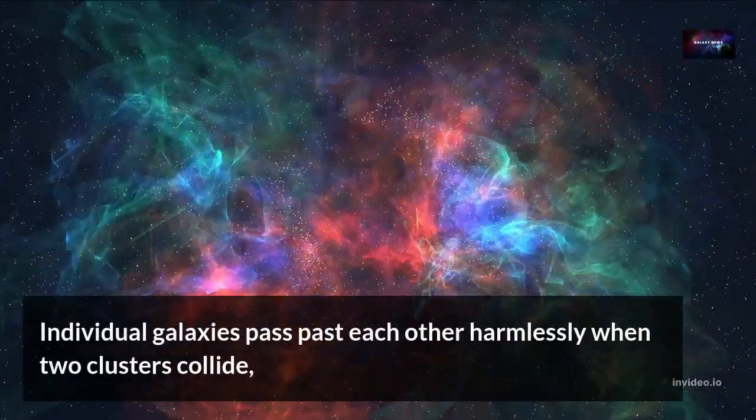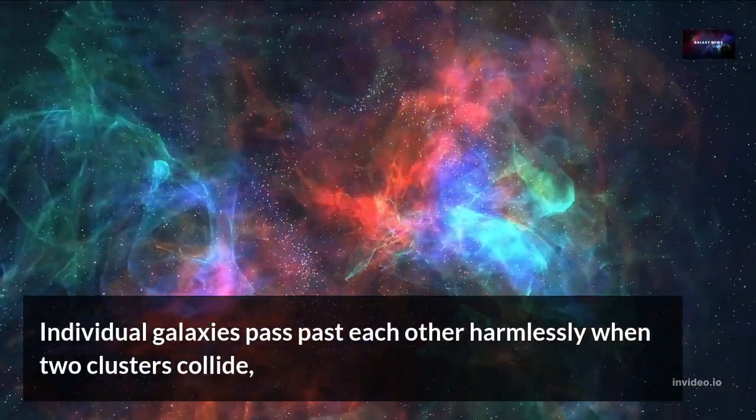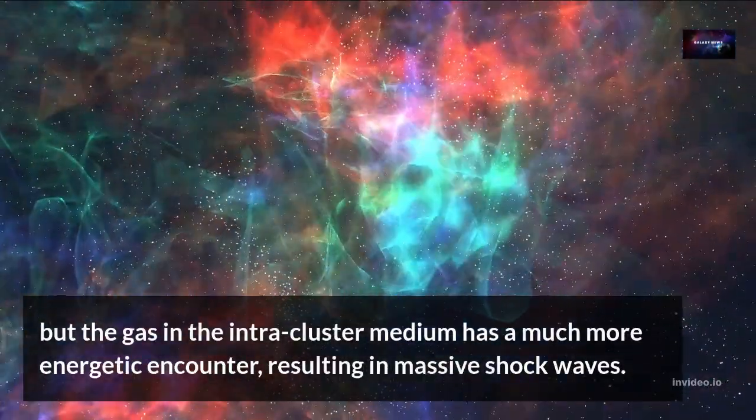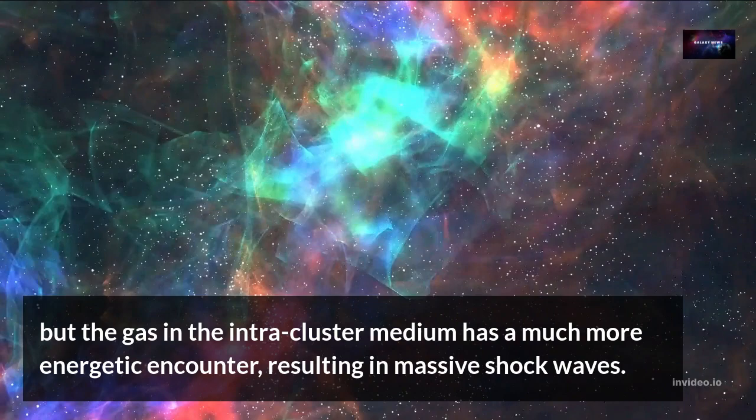Individual galaxies pass past each other harmlessly when two clusters collide, but the gas in the intracluster medium has a much more energetic encounter, resulting in massive shockwaves.